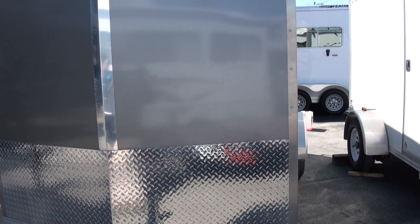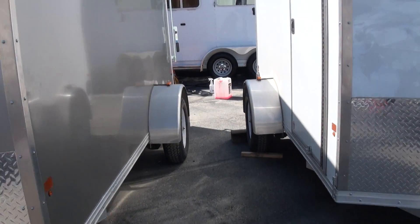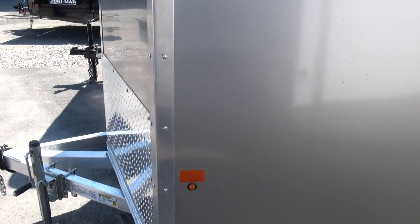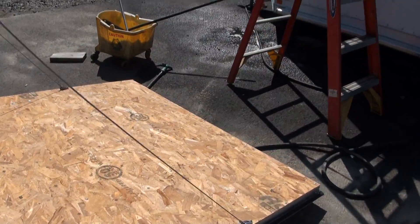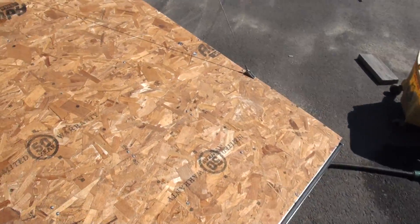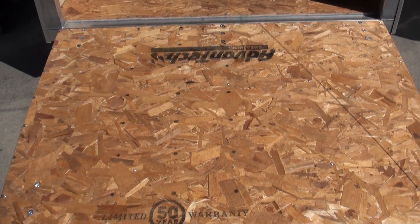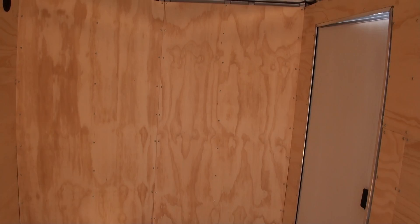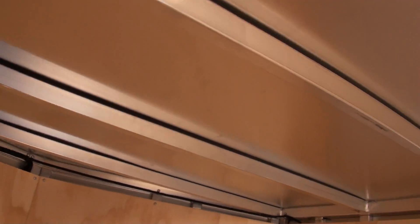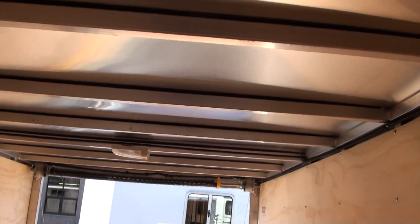This is a 2013 6x12, all aluminum construction. Limited 50-year warranty. Everything up on the top — all aluminum. Really nice.